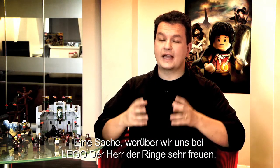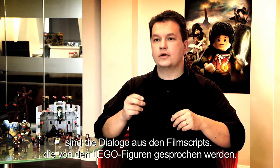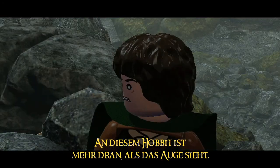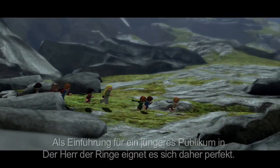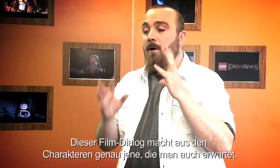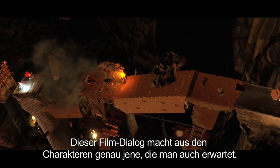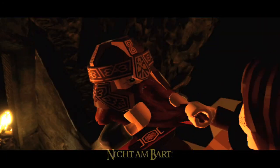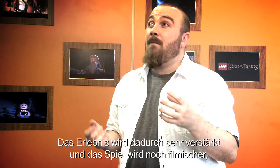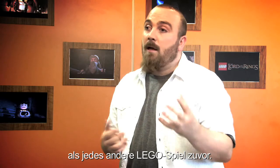One thing we're really excited about in LEGO The Lord of the Rings is the introduction of the actual movie dialogue, spoken through the mouths of the LEGO figures. "I think there's more to this Hobbit than meets the eye." For an introduction to Lord of the Rings, it's perfect for a younger audience. This dialogue from the film makes these characters the characters that you expect them to be, and it definitely adds to the experience and makes the game feel a lot more cinematic than any other LEGO game has ever felt before.